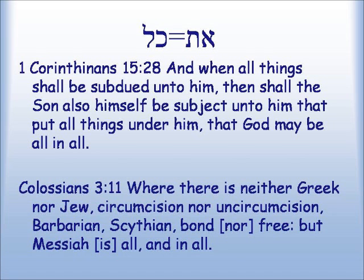Just as Aleph-Tav represents Yeshua, so does the all-in-all. 1 Corinthians 15:28: 'And when all things shall be subdued unto him, then shall the Son also himself be subject unto him that put all things under him, that God may be all in all.' Colossians 3:11: 'Where there is neither Greek nor Jew, circumcision nor uncircumcision, barbarian, Scythian, bond nor free, but Messiah is all, and in all.'